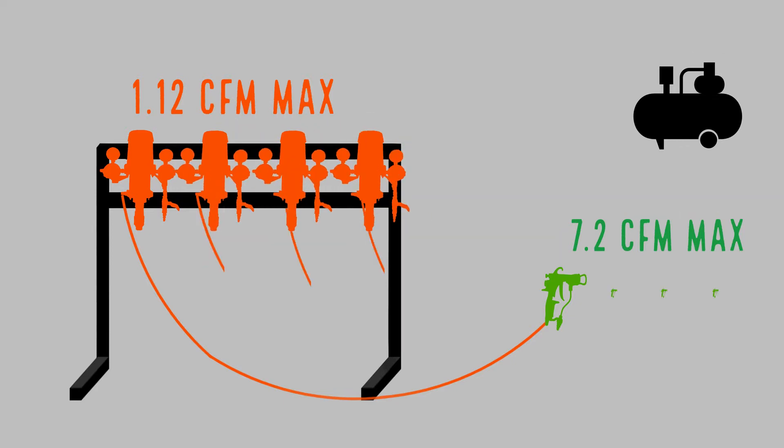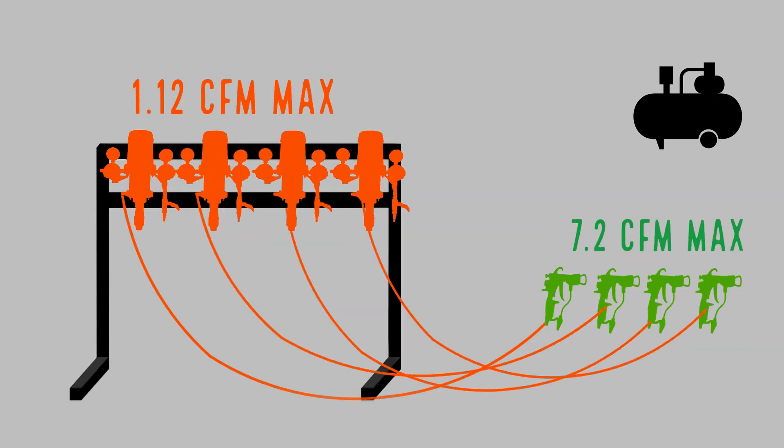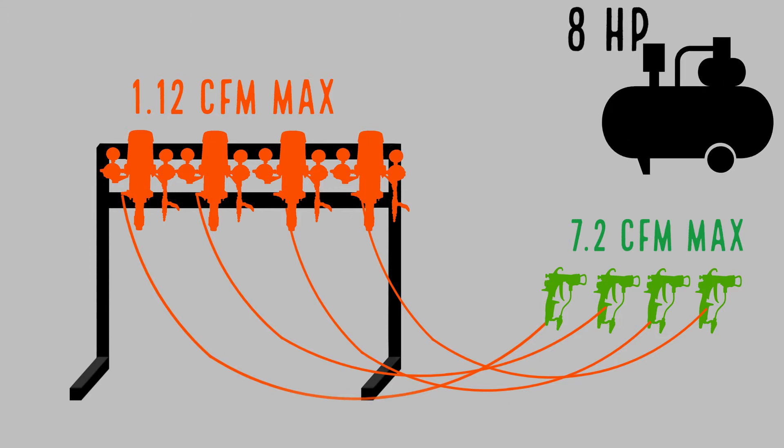With a larger system, like a four pump and four gun setup, assuming they were all running at the same time, the total amount of horsepower you would need to run this system would be eight horsepower.